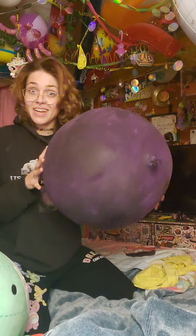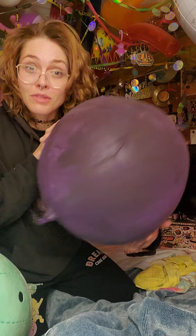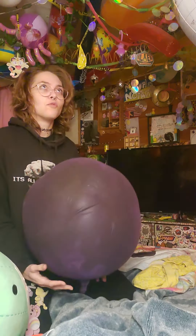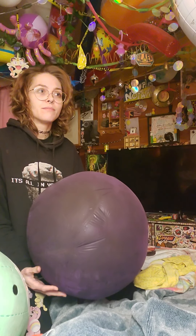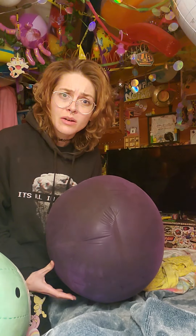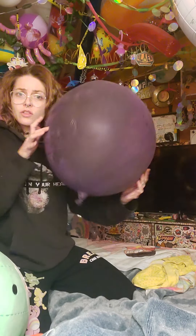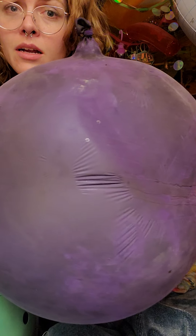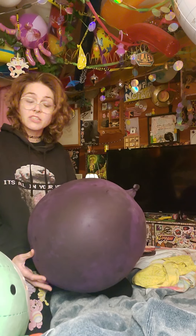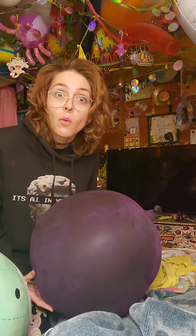Look at this balloon. This balloon has been floating around my house for maybe a year and a half or two years now. I blew it up for a custom video — it must have been almost a year and a half ago now. It's been a while.